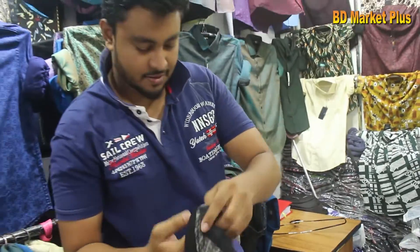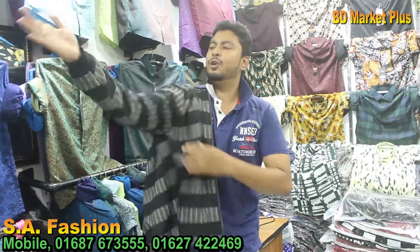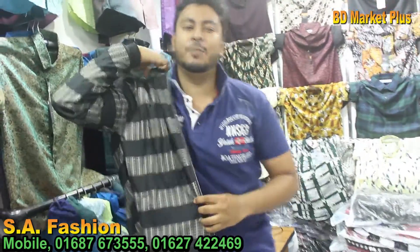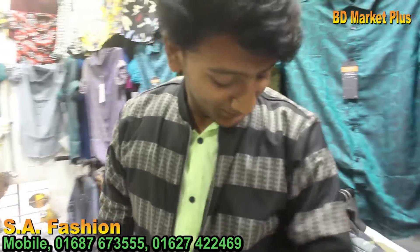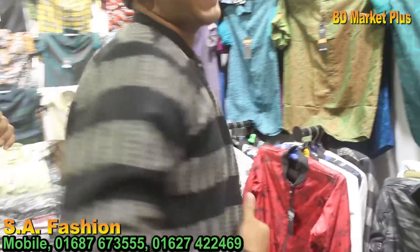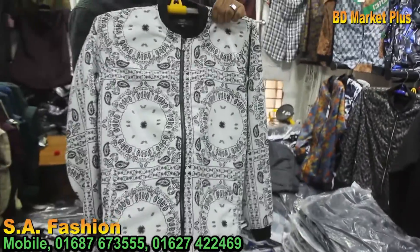Can you see the price of the product? Look at this! Look at this price. It's a price for you. What do you like? It's a good price. Let's see how the price is. We can see the price of the product.